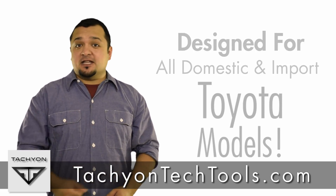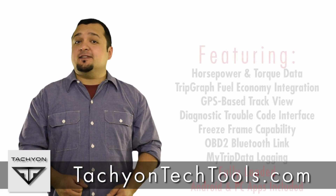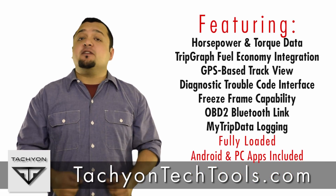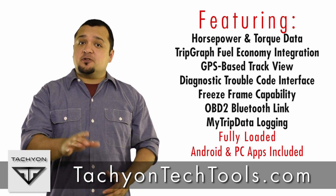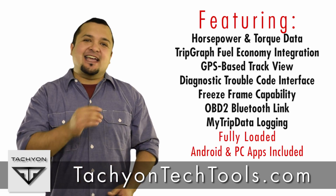The Tachyon T1 Bluetooth OBD2 tool is the best product in the onboard diagnostic market when it comes to reading vehicle sensor data, torque, horsepower, analyzing driving patterns, and finding the best routes with the most efficient fuel economy using GPS and data overlay.